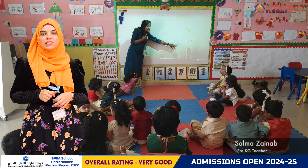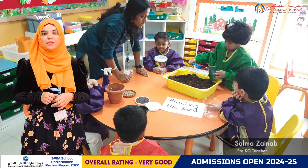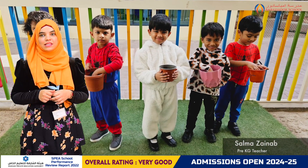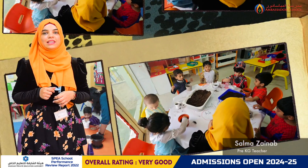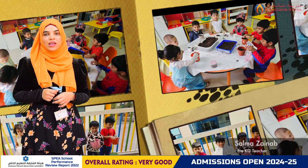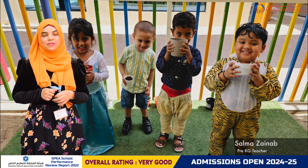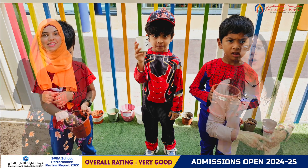In UW, students delved further into the topic of plant growth. They were super excited to plant seeds in their own pots and eagerly participated in a hands-on activity. The Tiny Tots independently followed the steps demonstrated by the teacher to plant their seeds.